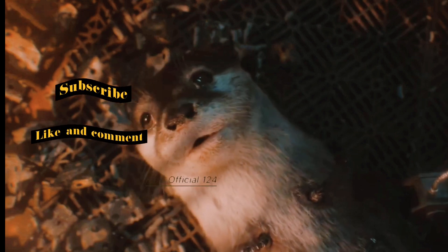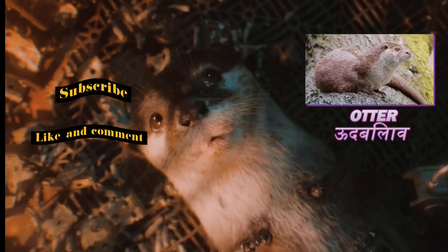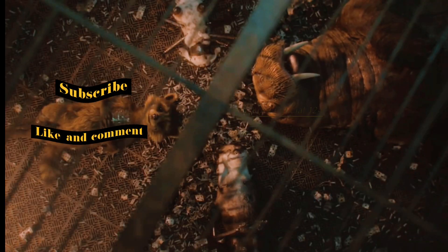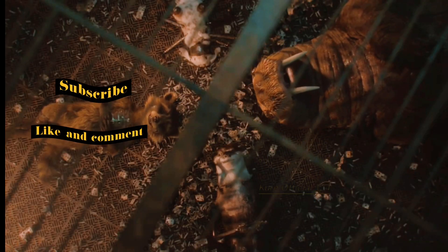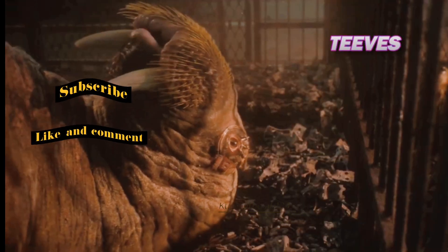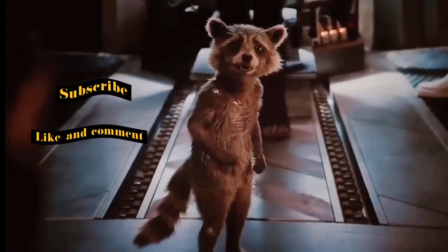The High Evolutionary had modified many animals, like Rocket's girlfriend called Laila, also known as Lylla. There were two other genetically modified friends called Flora and Teels, forming Rocket's team. Notably, Rocket's body was the fastest among them, which made him the most important to the High Evolutionary.